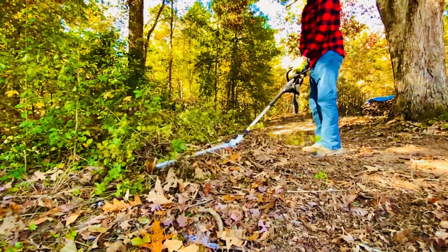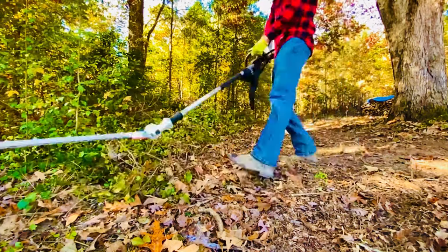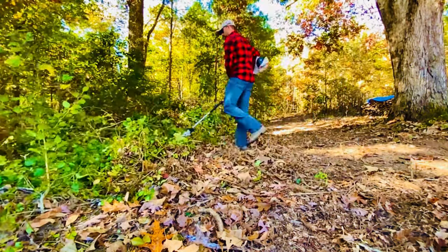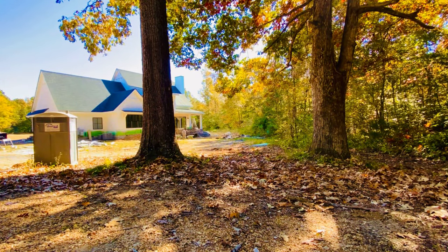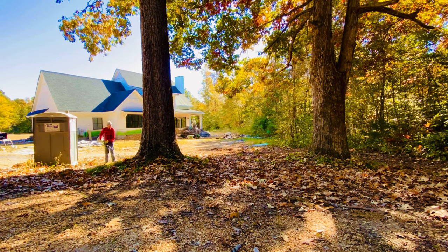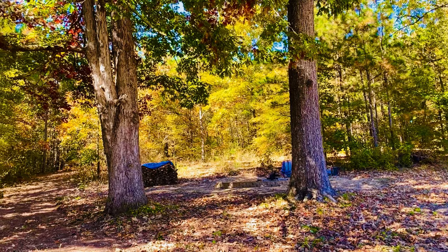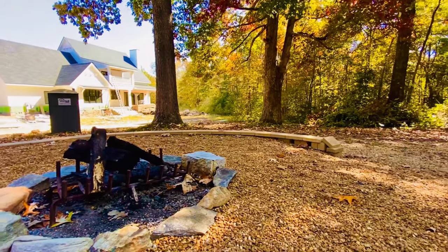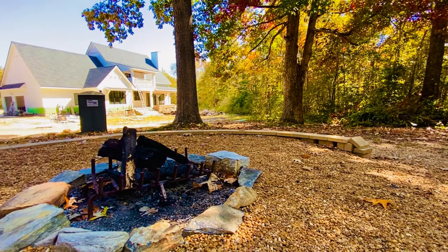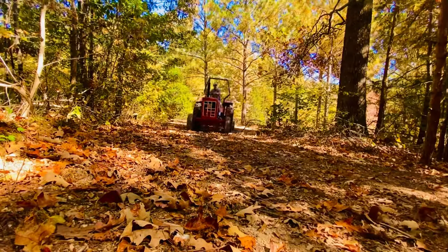I switched out the saw attachment for the hedge clipper attachment to do a little bit of cleanup work, but mainly I wanted to trim around the edges of these two trees, as this is the spot I intend to hang our hammock. This should be the perfect spot in the spring and in the fall. It sits just off the side of the fire pit area, but I do think we should keep the porta potty when the house is finished being built as it really adds to the scenery.